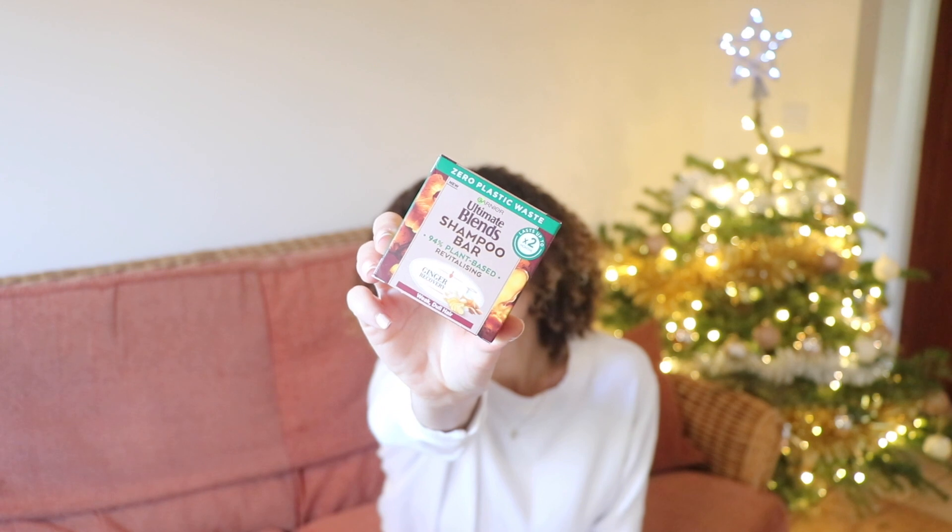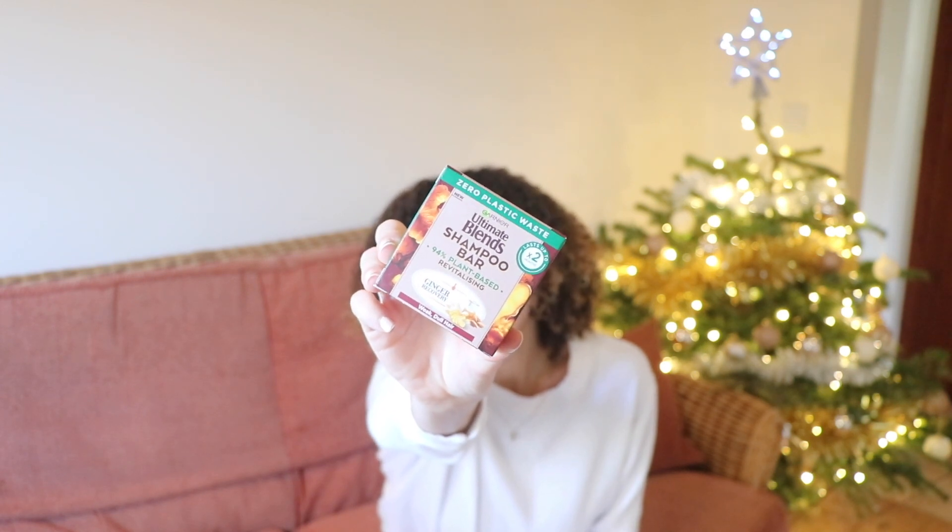If you only have space for one shampoo, this is a great one to use. It cleans my hair, has a good lather, and doesn't leave it feeling stripped. I also have a shampoo bar — I used this in my last video and did a little review on it. It's also good for space saving and packaging saving. I would highly recommend it.